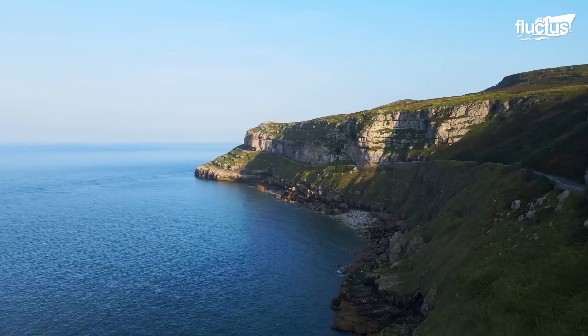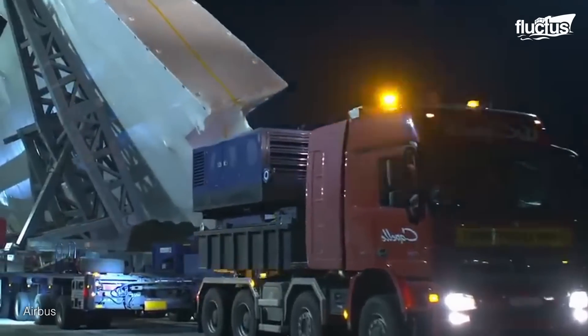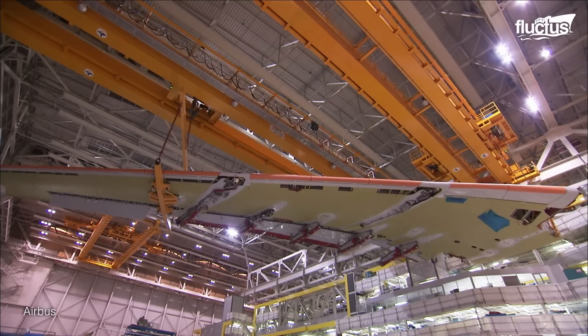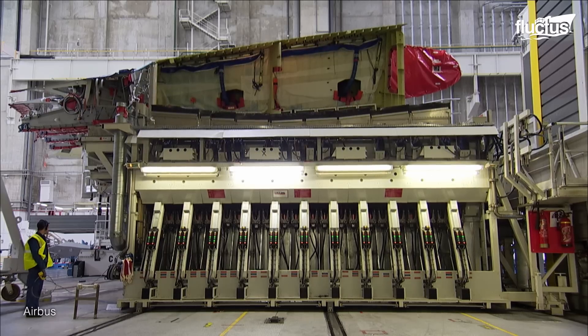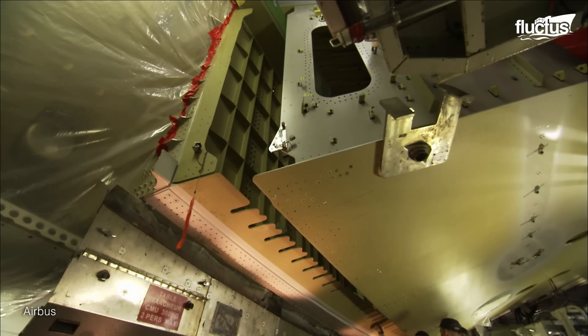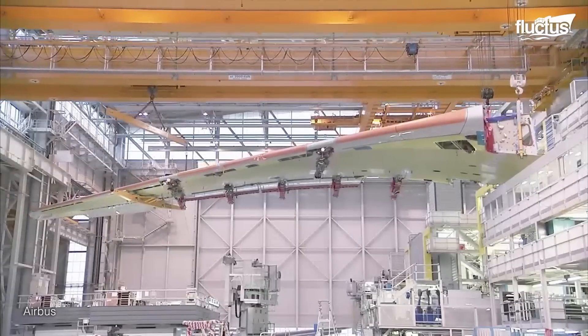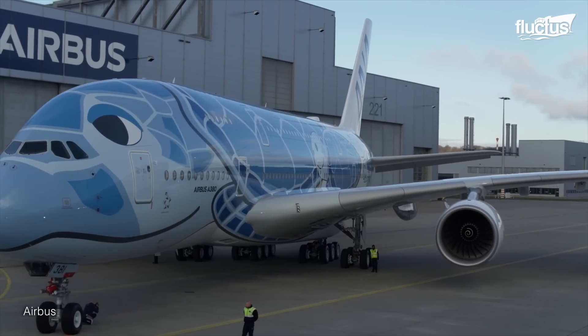In the coastal landscapes of Broughton, Wales, Airbus crafted the wings of the A380. This specialized facility, the West Factory, is home to cutting-edge engineering. From milling wing skins to assembling intricate components, Broughton plays a pivotal role in bringing the wings' 32,000 parts together.